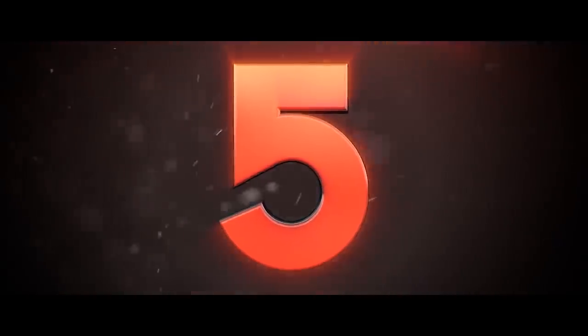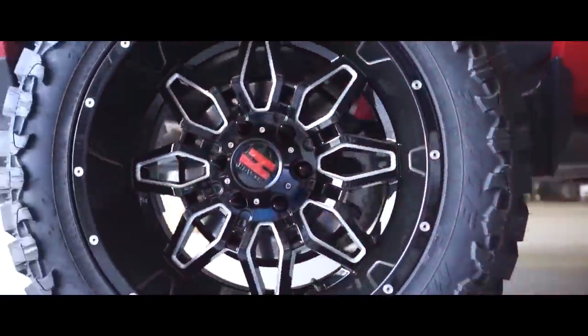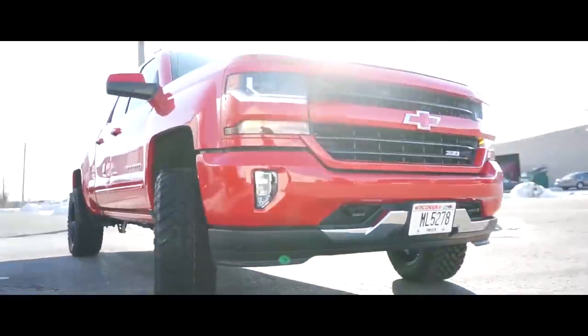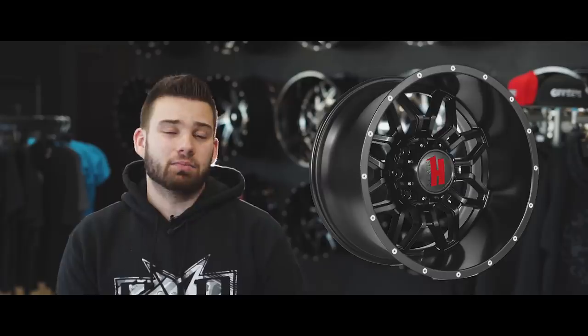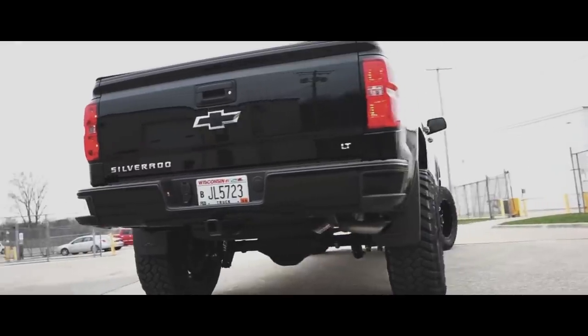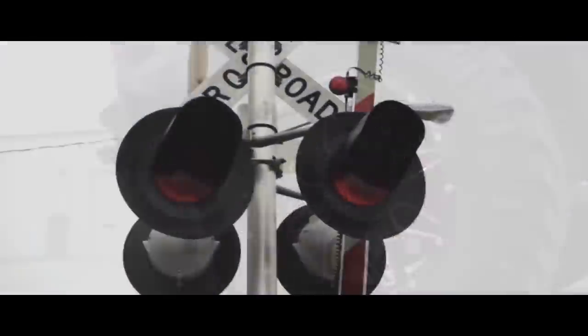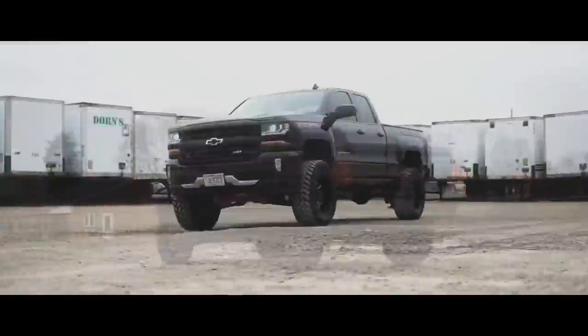Last but not least, number five is the Havoc H109. Here's your chance to get a big name brand wheel for less than $1,000. You can pick up a 20x10 negative 24 H109 for just short of that $1,000 price point. This wheel is available in black, black and machined, as well as a chrome finish. Due to their popularity, they often go on back order and can take six to eight weeks to get your wheels. But if you're watching this video right now, the H109 in 20x10 with a black finish in a six by five and a half — that's a Chevy bolt pattern — is in stock. If you're watching this later, chances are somebody who watched the video already picked them up.